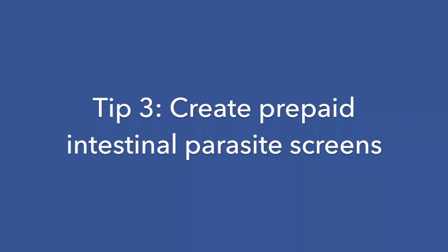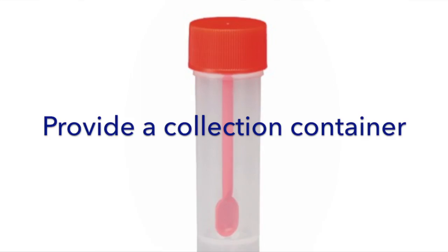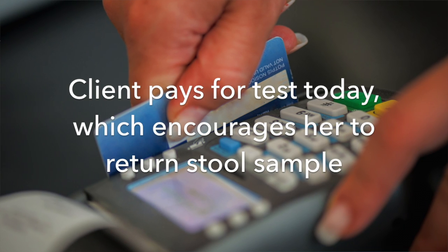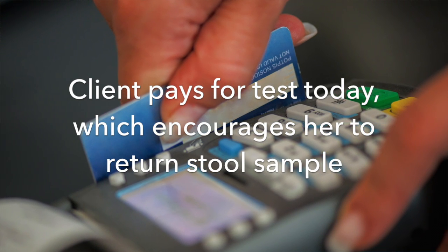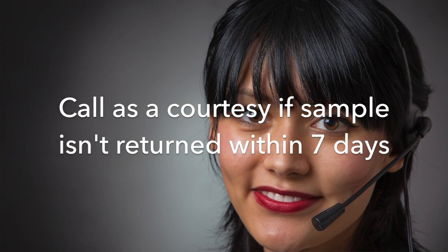Tip 3: Create prepaid intestinal parasite screens. If you're unable to do the test today, tell the client: 'Because we are unable to collect your pet's stool sample today, I'm going to send you home with a collection container. Just drop off the stool sample within the next week. We'll perform that test and then give you a call with results. Today's receipt will include the prepaid intestinal parasite screen, and we'll call you as a courtesy reminder in seven days if you haven't brought us the sample.'